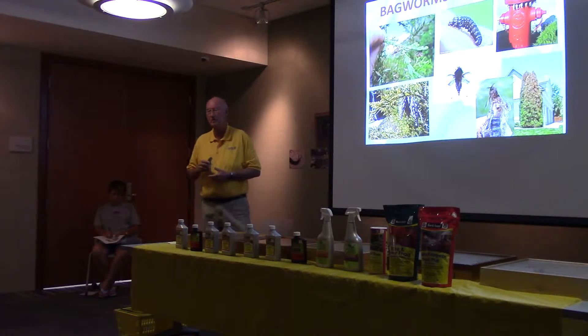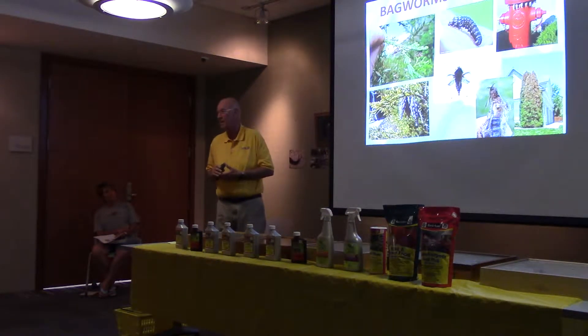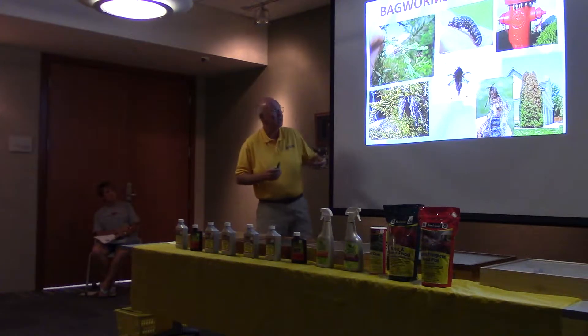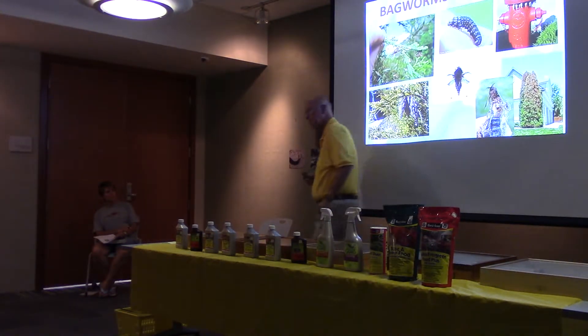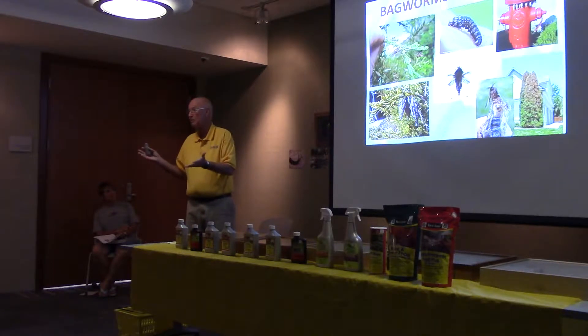When they get really bad, you can see them hanging from telephone poles, gutters — you name it. This is a major problem, especially with evergreen shrubs because evergreens cannot recuperate. But you can find them on anything. Any questions on bagworms?